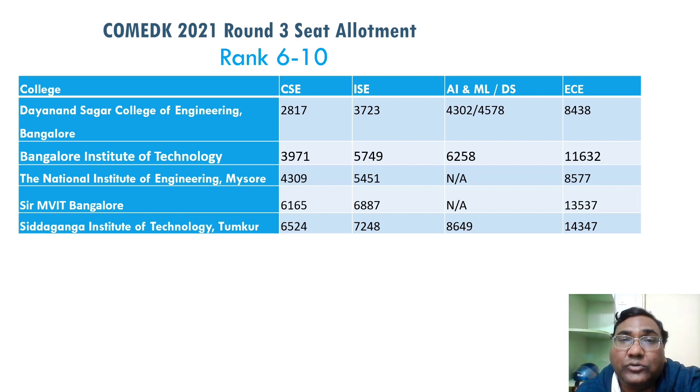Dayananda Sagar at rank 6 has a CSC cutoff of 2,800 — so under 3,000. ISC is under 4,000 and AIML is 4,300–4,570. Bangalore Institute of Technology at rank 6 allows CSC under 4,000 and ISC up to 6,000, which has come down very well. In the top 10 colleges, students up to 6,500 have got CSC, and up to 7,248 for Siddaganga, which is ranked 10th by cutoff.